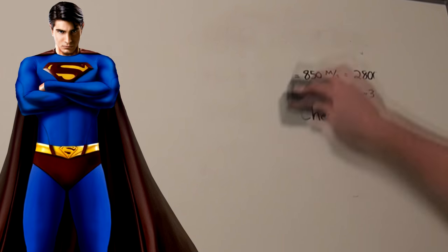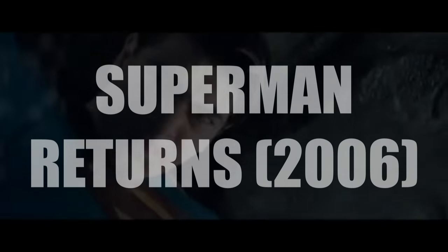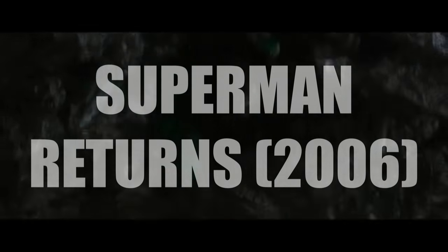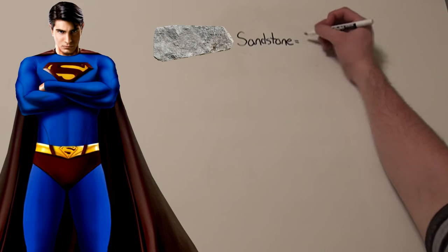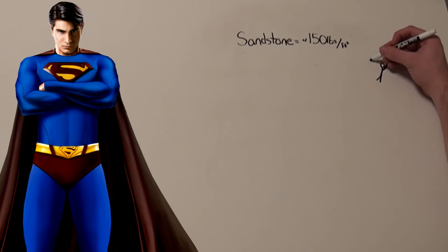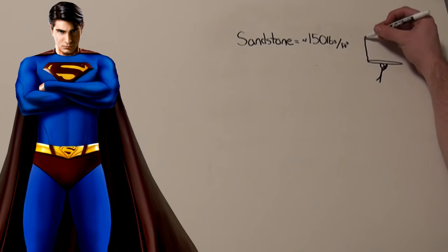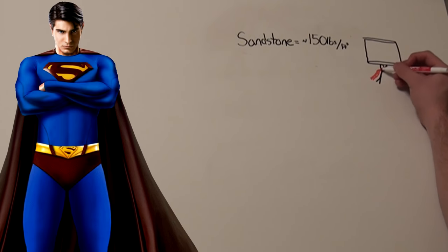Now that we have a speed, we need to calculate his strength. Taking into consideration that he lifted an entire island into orbit — and there's not much to compare in the middle of the ocean — we're going to have to do a lot of approximating. An average cubic foot of sandstone boulder is approximately 150 pounds per cubic foot. Since I don't know how dense kryptonite is, let's say the island is roughly cylinder-shaped.